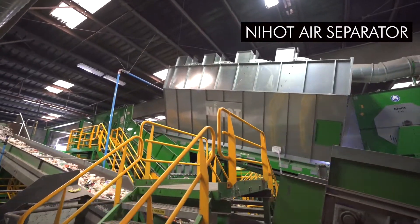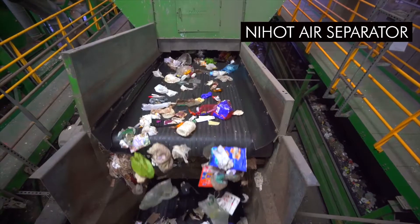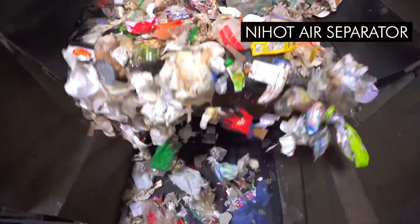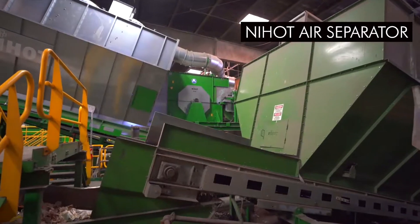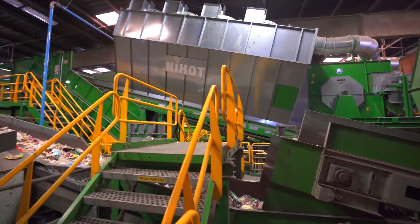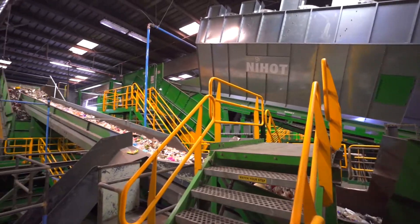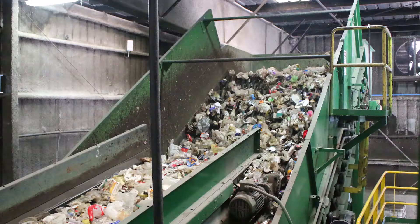The material then moves onto two air separators, which use gravity and high-velocity bursts of air to separate light and heavy materials. One air separator unit sorts items from the six-inches-or-larger stream, and the other sorts items from the six-inches-or-smaller stream. The lightweight items from both machines are transported over the machinery and continue onto the polishing screens, while the heavier items fall back down for storage and transfer to the compost facility.